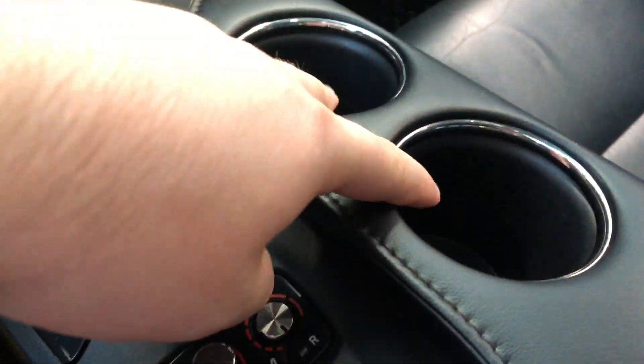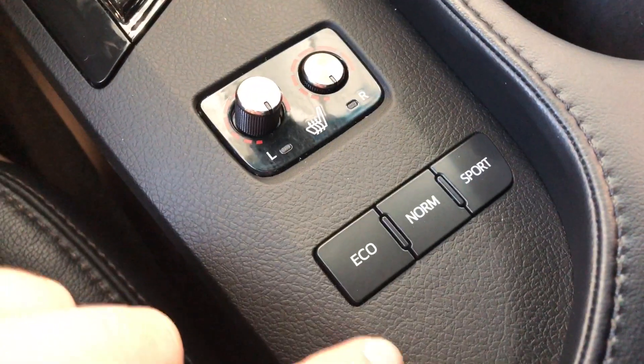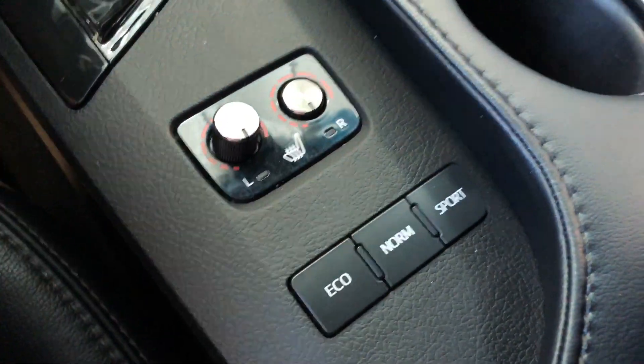Next to the shifter you have your two cup holders, and behind the shifter you have your different drive modes as well as your driver and passenger heated seats.